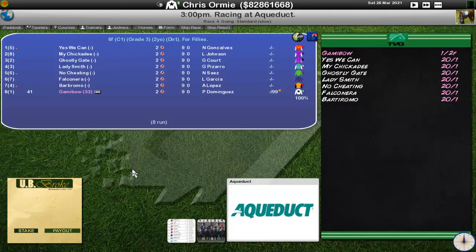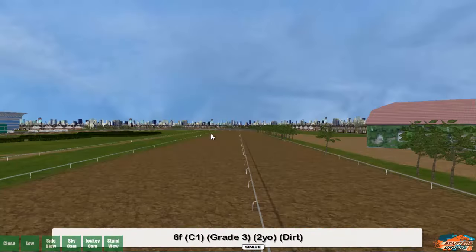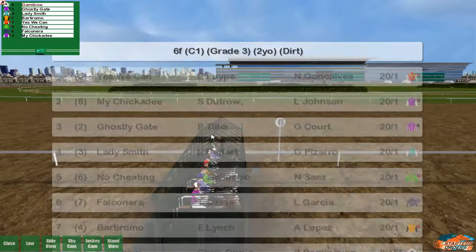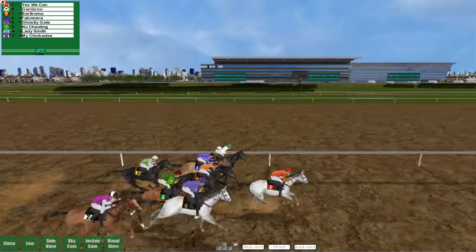Not a really good field — they're all unraced two-year-old fillies, apart from Gamma Bow. We've got a little bit of proven quality with a 99 rating and a good win after running green. There's not too much to say about the rest of the field because I just don't know them. We're going to get straight into the race and see what we can do.